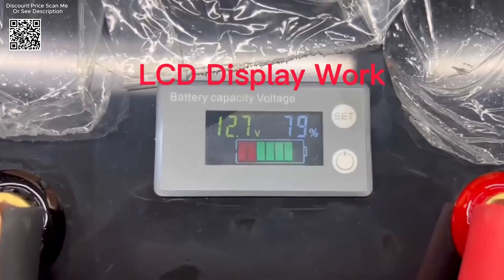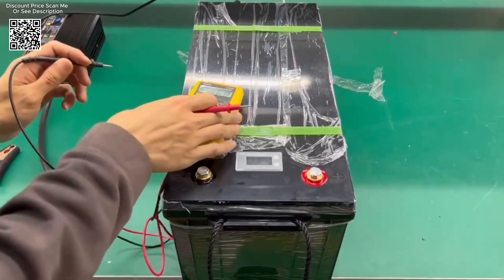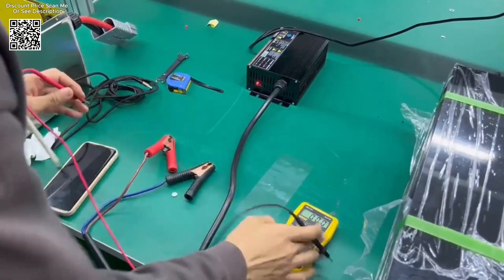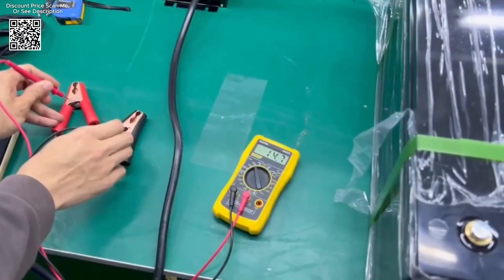Each LiFePO4 battery pack comes with a built-in battery management system (BMS) that ensures comprehensive protection against various operational risks. The BMS safeguards the battery from overcharge, over-discharge, discharge overcurrent, short-circuiting, and ensures cell voltage self-balance.